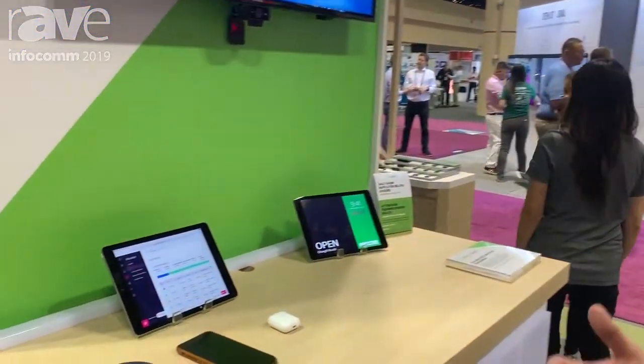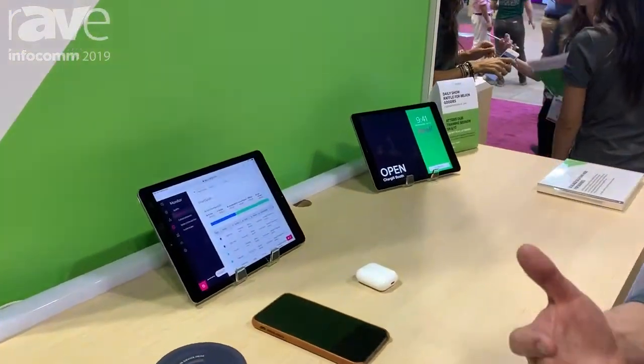We've got a great partnership with Belkin, as you just heard, and we're bringing some smart wireless charging features to this category.